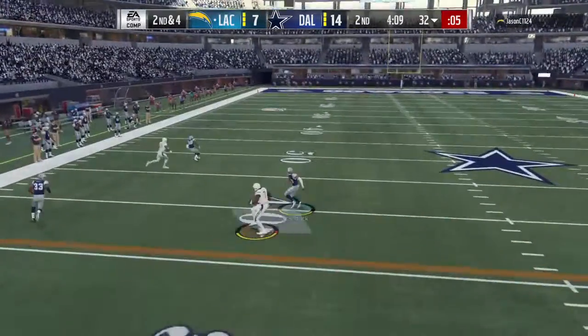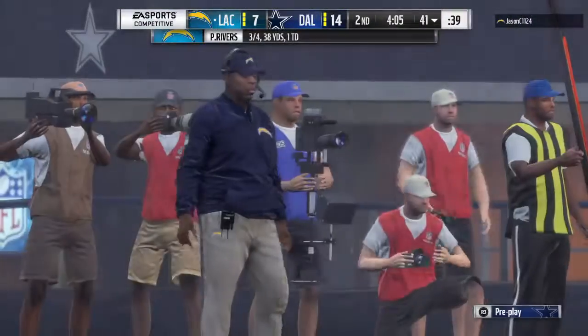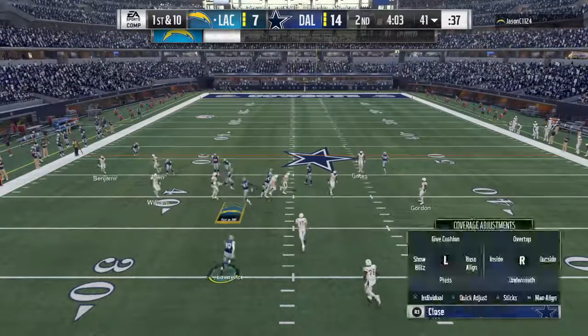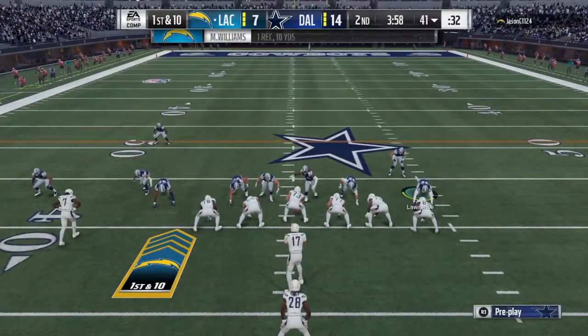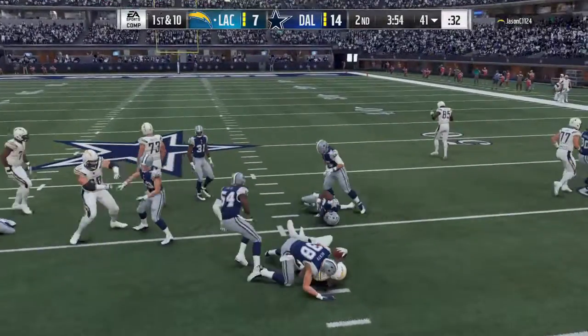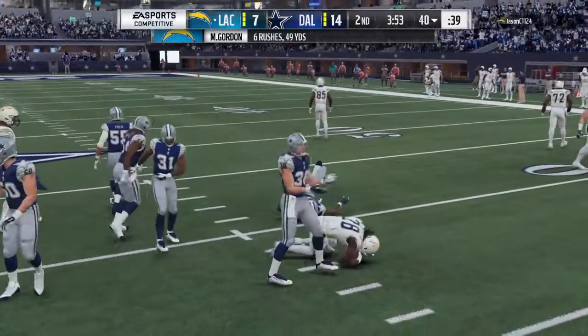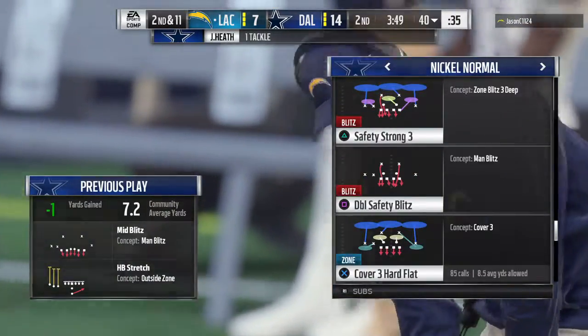Rivers now on second down, finds the open man — it's Mike Williams — and they get him down but not before he takes it across the 40-yard line. A 10-yard pickup and it's enough for a Charger first down. Now Gordon on first down, and he'll be brought down losing yardage back at the 40. That's going to go as a loss of a yard and it'll be second down.